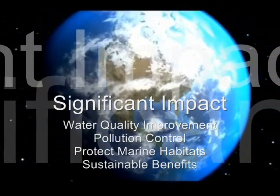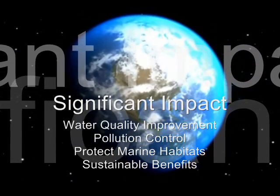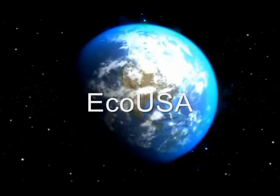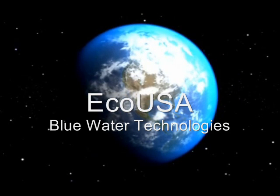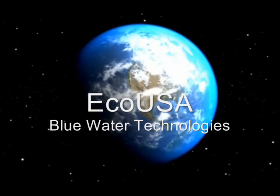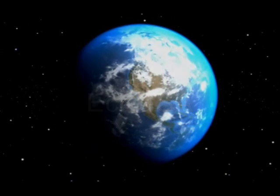With an ever-increasing world population, water contamination issues become extremely critical. Healthy people require clean water, meaning the contaminated water must be treated and purified. We must resolve these water issues now. We strongly believe that the CREA system is an ideal approach in addressing contaminated water.